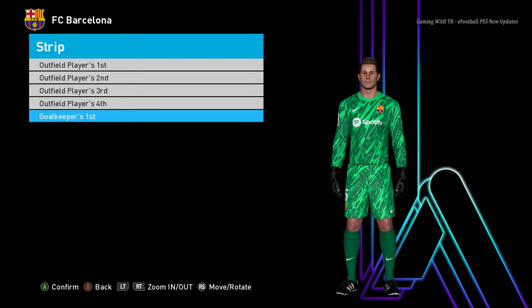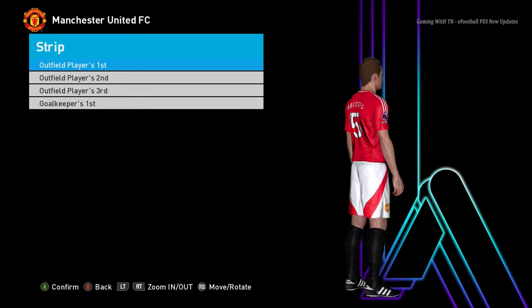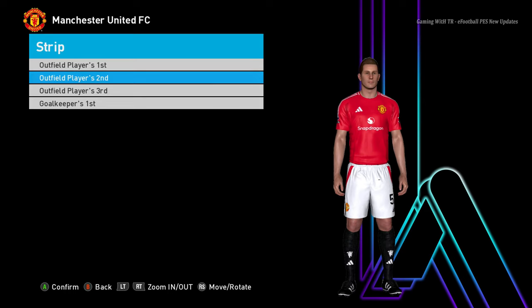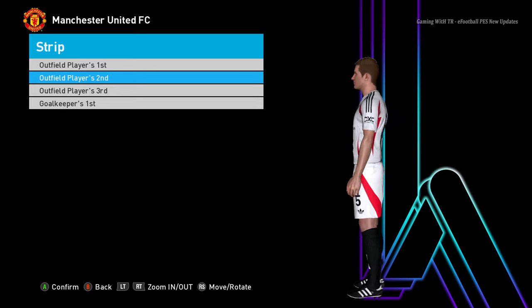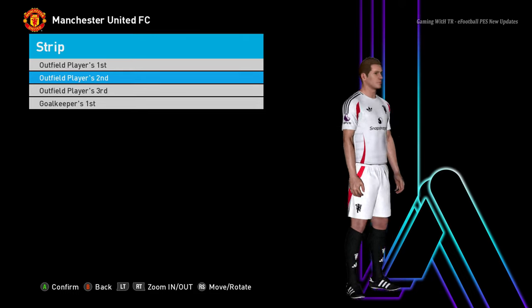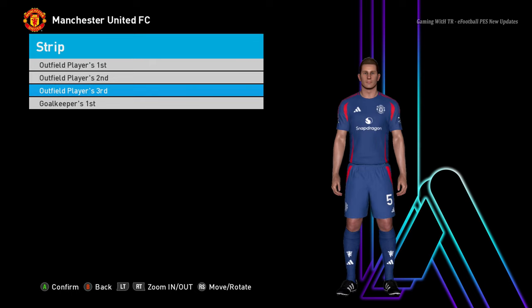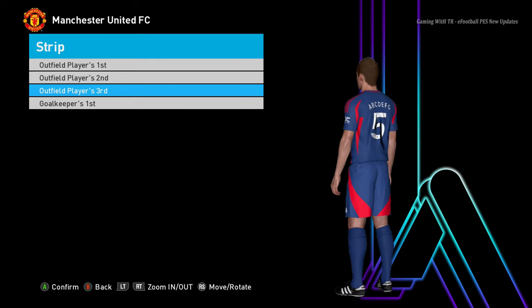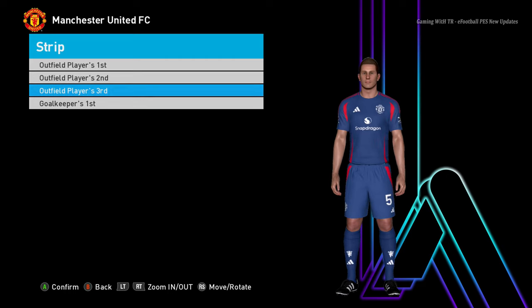We are heading for the last team of this kit update — here is Manchester United. This is the home jersey of Manchester United. The Manchester United sponsor is Snapdragon — oh man, that's very cool! Here is the away version, and now you will see the third version. I'm using the T99 patch version 16, and this will work on all patches, so no worries. This is the kit update 2024-2025.